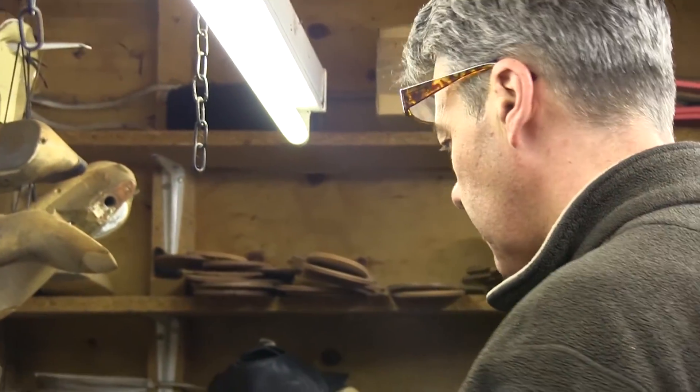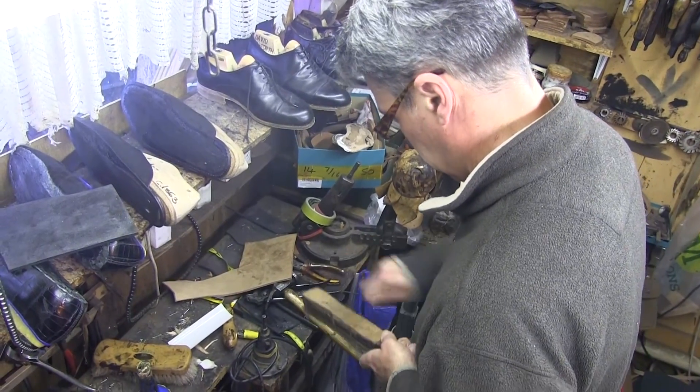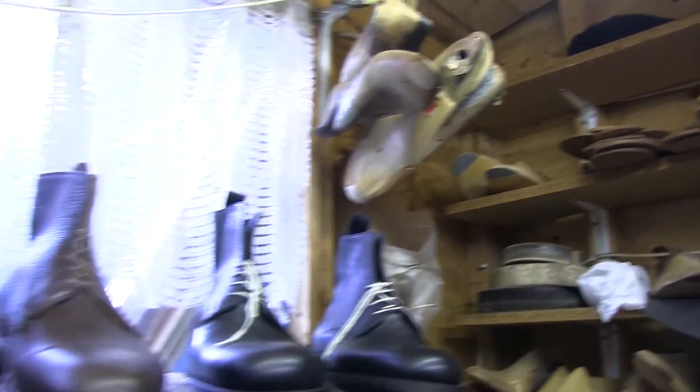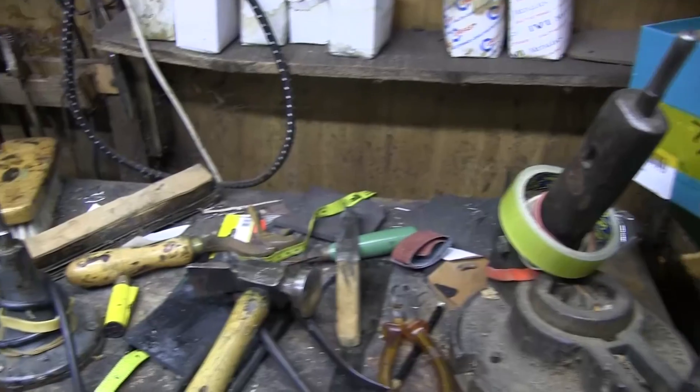When I sit in Ken's shed on my own, it's just like my God's base — it's almost like meditation. I just don't really think about anything else apart from the shed and the shoemaking.